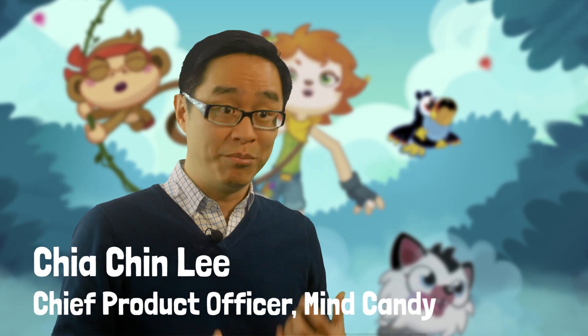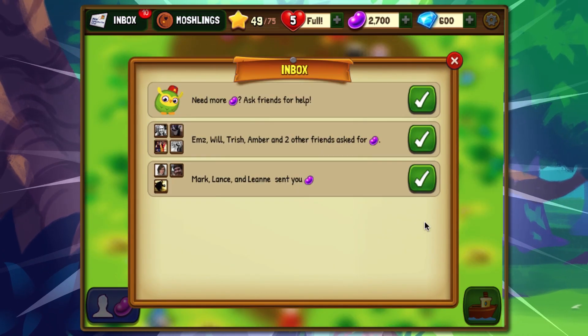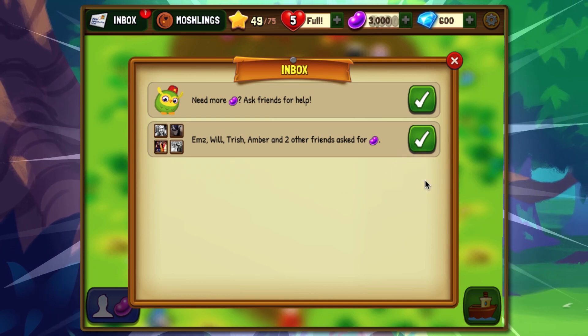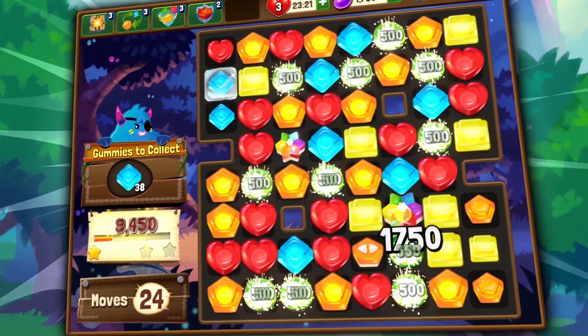With all the games that we make, we really want to connect people and have them play together. In the game, we have Jelly Beans — this is something you can spend inside the game that you can get from your friends. We find that when people connect with each other and send Jelly Beans with each other, they have a lot more fun.